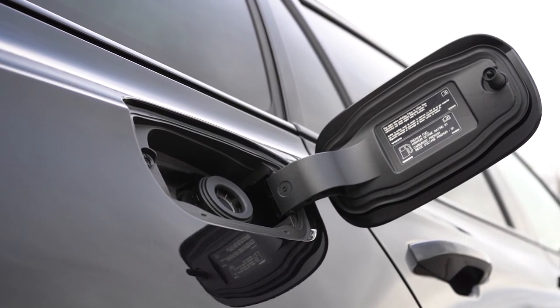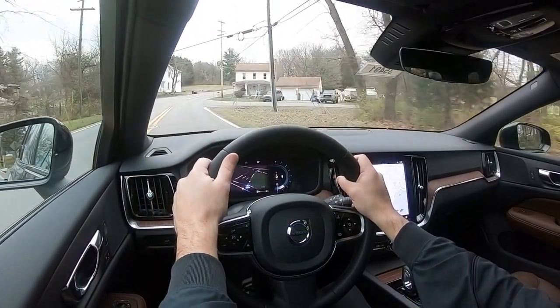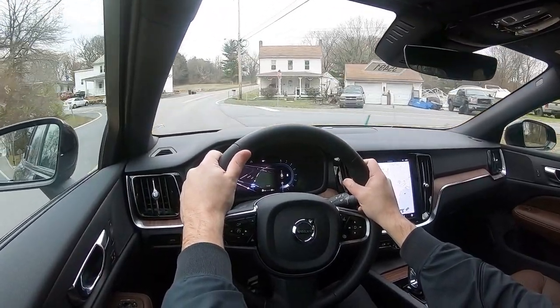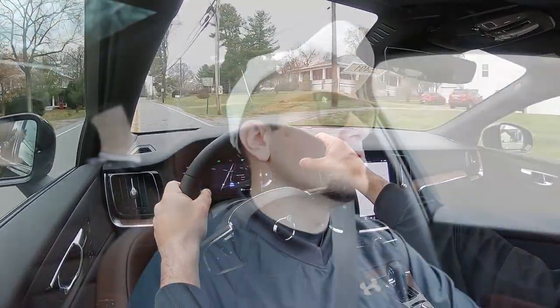Zero to 60 time comes in at approximately 7.1 seconds, with MPG numbers of 23 in the city and 30 on the highway. Before we do any acceleration test, I want to mention there is an off-road drive mode and a steering sensitivity mode where you can adjust to a heavier feel. That's pretty much the extent of the drive modes on this thing.